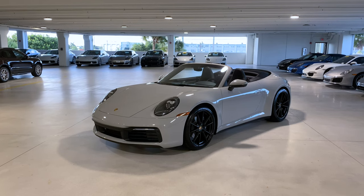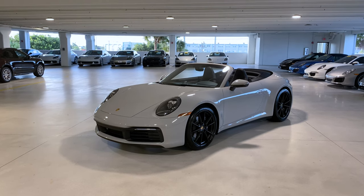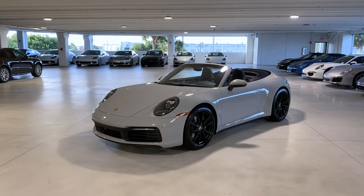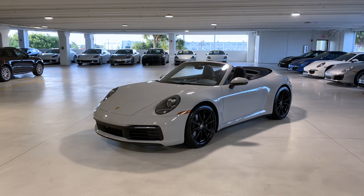Hello everybody, thank you so much for watching. My name is Alexander, I'm a Porsche sales professional at Porsche West Palm Beach. Thank you so much for the engagement with my YouTube channel. If you like my walkaround videos, please don't forget to subscribe, hit that like button, feel free to comment down below or send me an email — my email address will be in the video description.